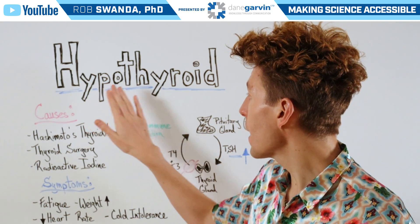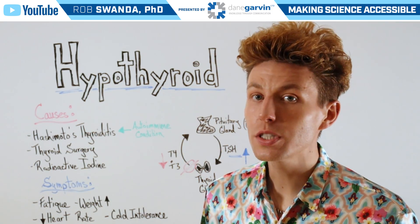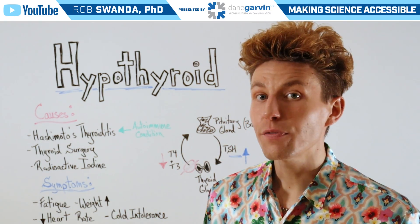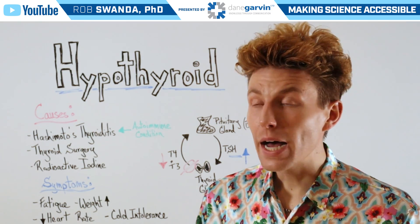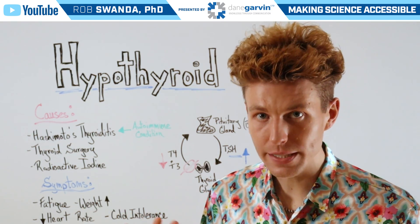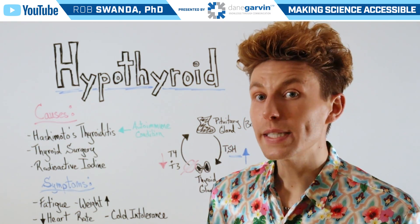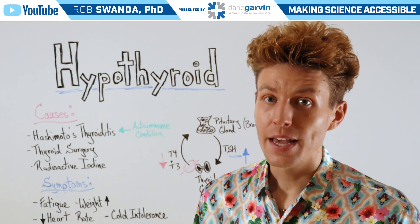But during hypothyroidism, the thyroid gland is actually unable to produce enough T4 and T3. Therefore, levels of those two hormones in the body actually decrease. But the pituitary gland in the brain thinks that those levels are too low, so it keeps increasing the amount of TSH being released — so we see levels of TSH actually increase in the body.